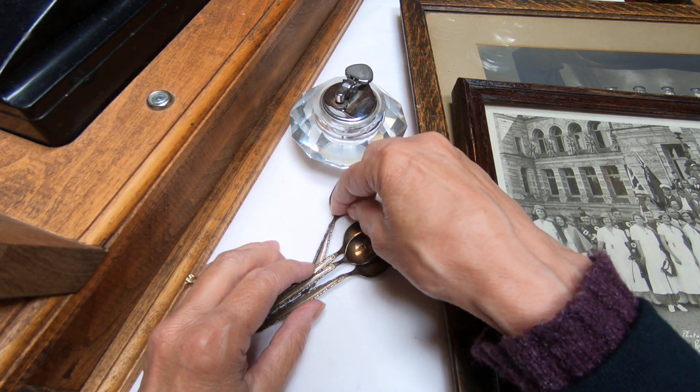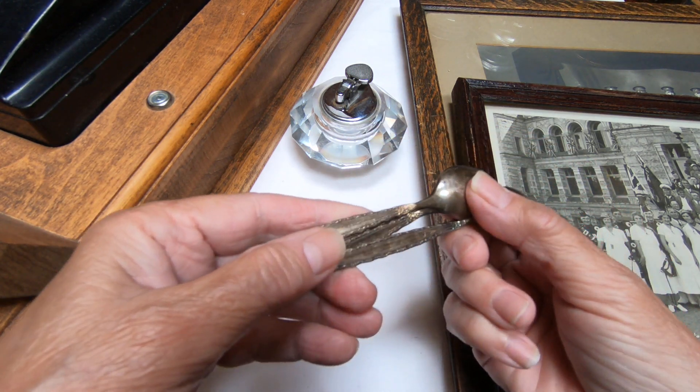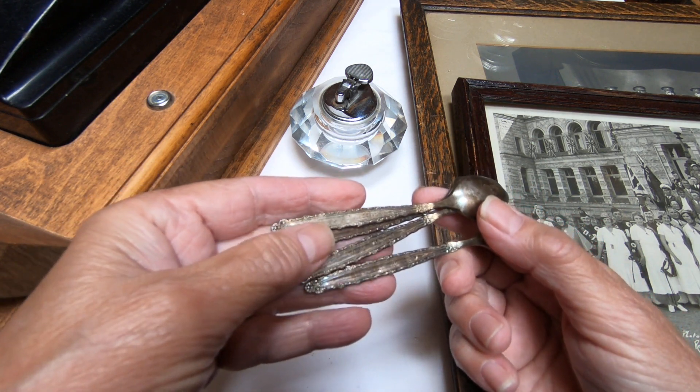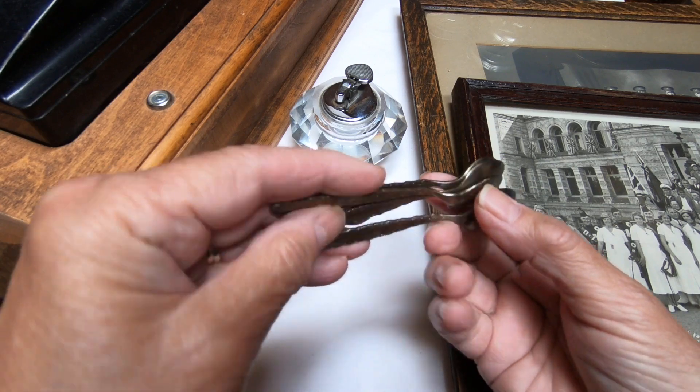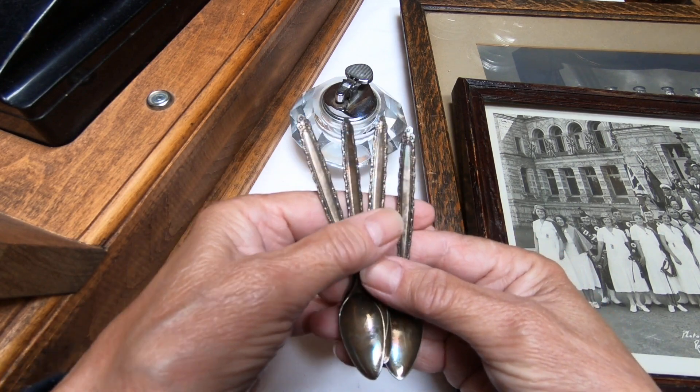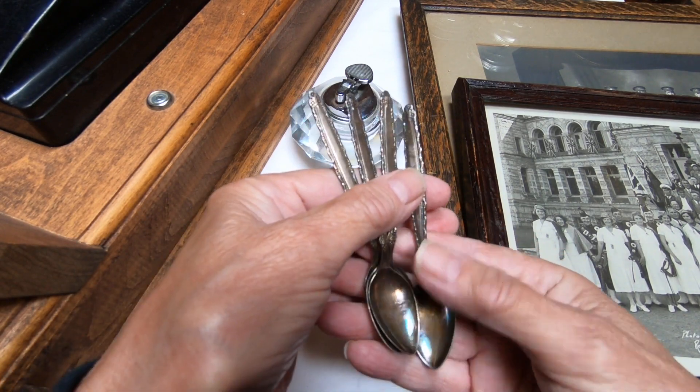I'll start with these little spoons here. They are really tiny. They are not sterling - the woman said to me that they were community. So they're kind of neat. I do collect little wee spoons like that, these demitasse, and it's a set of four. Tarnished but beautiful.